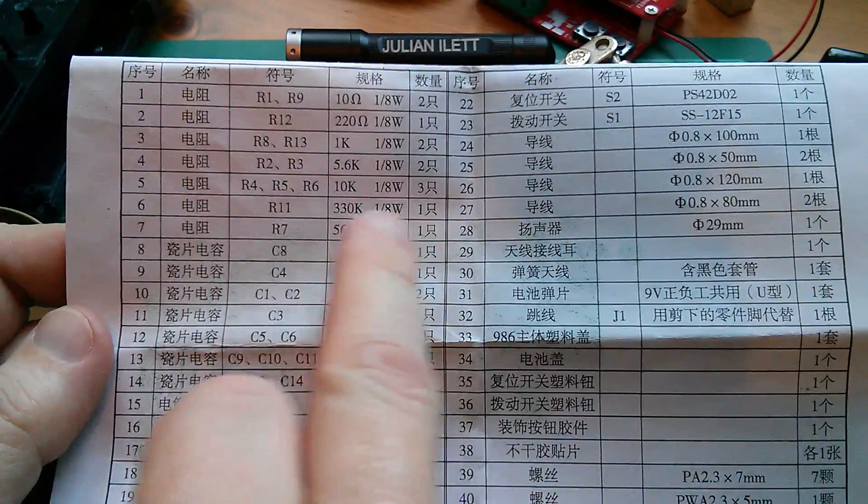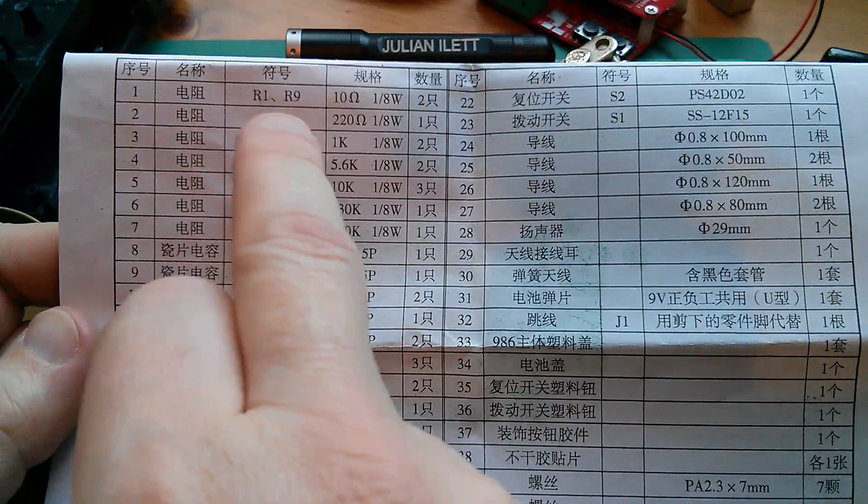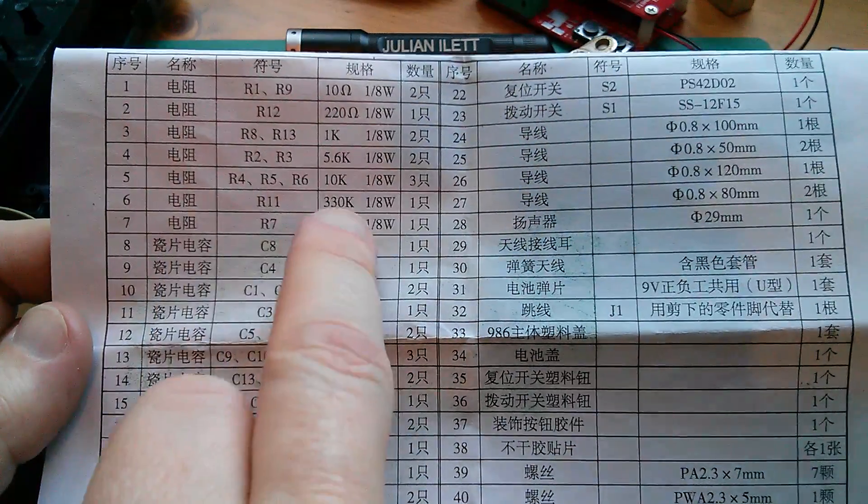Maybe there isn't an R10. I can't find one, so we'll go on to R11. There's a 12 and a 13. So R11 is 330k.